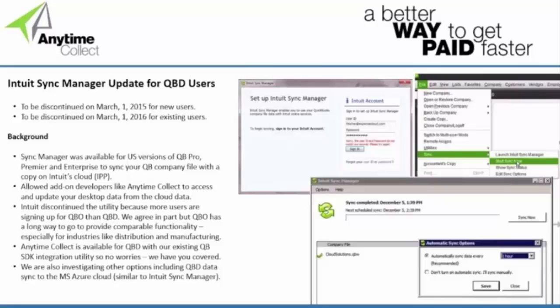We are also looking at other options — a tool we're investigating that can basically do the same thing Intuit did with the IPP cloud strategy. The reason Intuit claims they've discontinued this utility is that more customers are buying QuickBooks Online than QuickBooks Desktop, and we do agree the market is moving more toward a cloud model. Our major concern is that Intuit has some pretty significant functional gaps to close, particularly for distributors or manufacturers who are very inventory-centric. There's a reason a lot of people implement the desktop today — it does a lot more than online — so we'll continue to monitor that.